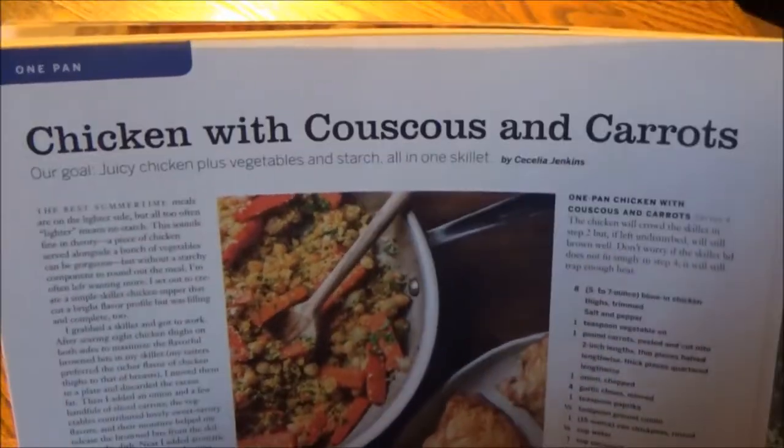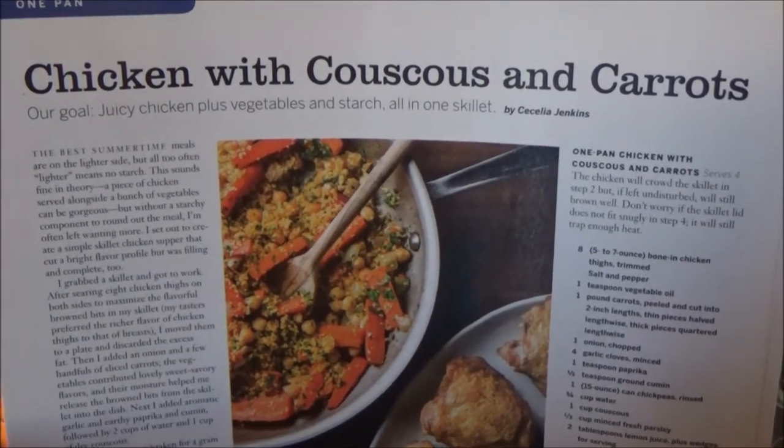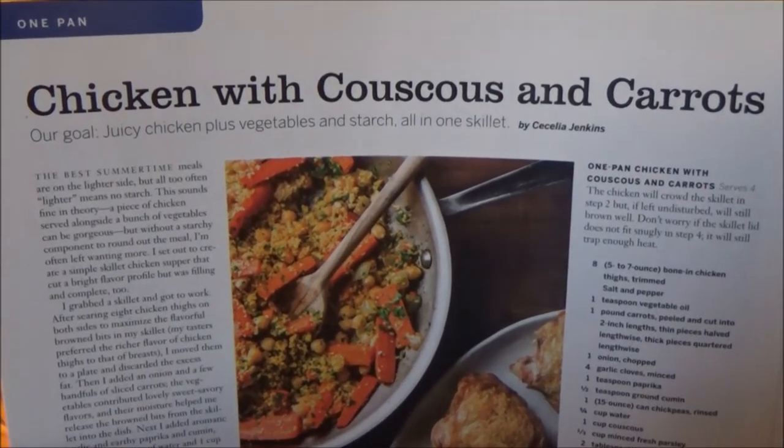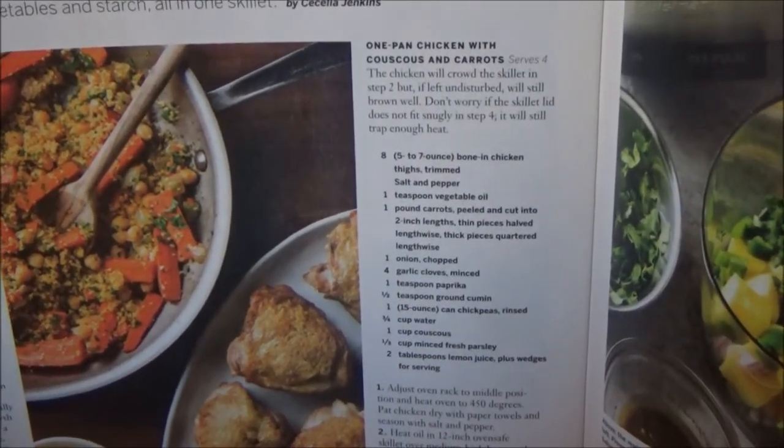This is a one-pan wonder recipe by the name of Chicken with Couscous and Carrots: juicy chicken, plus vegetables and starch, all in one skillet. This is by Cecilia Jenkins, and it will serve four.